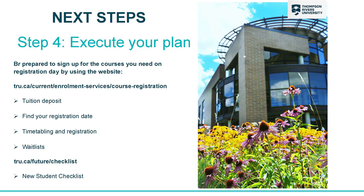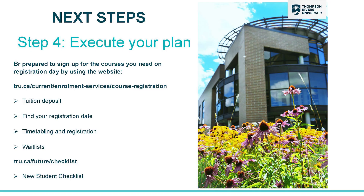Once all of your planning is ready to go, your last step is to execute your plan. A couple of good places to look on the website are the Enrollment Services website for information on registration, wait lists, and tuition deposits. Another good place is the New Student Checklist, which goes through in detail all the things you need to do to start at TRU.